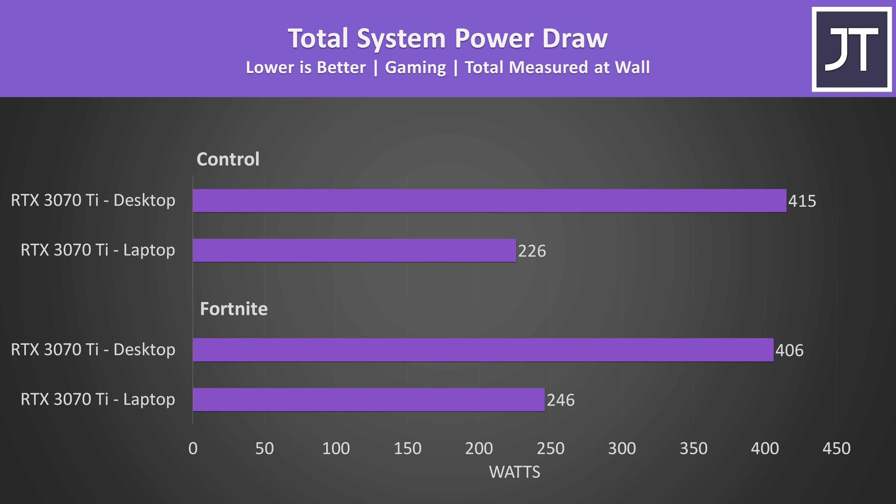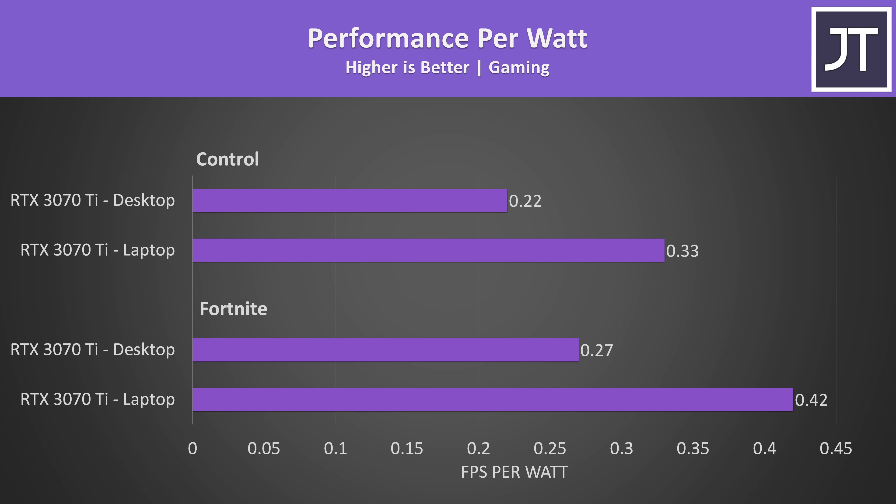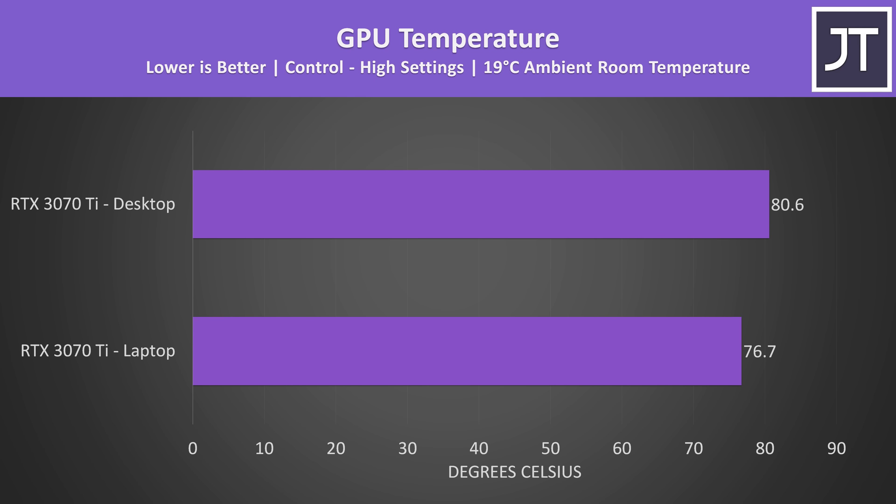Despite the desktop running quieter, it's pulling 65% more power from the wall when running Fortnite at 1440p epic settings, or 84% more power in Control at high settings. The performance gain on the desktop isn't anywhere near 60%, so the laptop is far more power efficient. The desktop's GPU was running a little warmer, but it is also using significantly more power, and more power means more heat to dissipate. And notably, the laptop's fans were louder too.